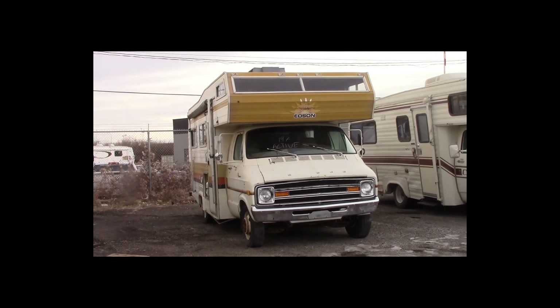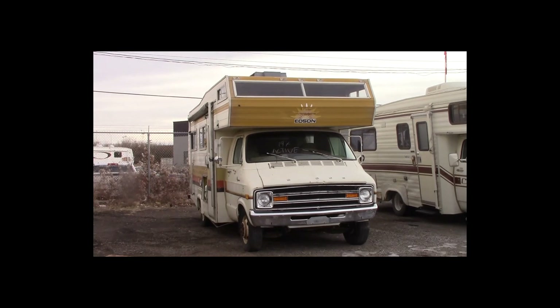Lot number 197 is a 1978 Dodge motorhome dually. This motorhome is a V8 with an automatic overdrive: awning, active.